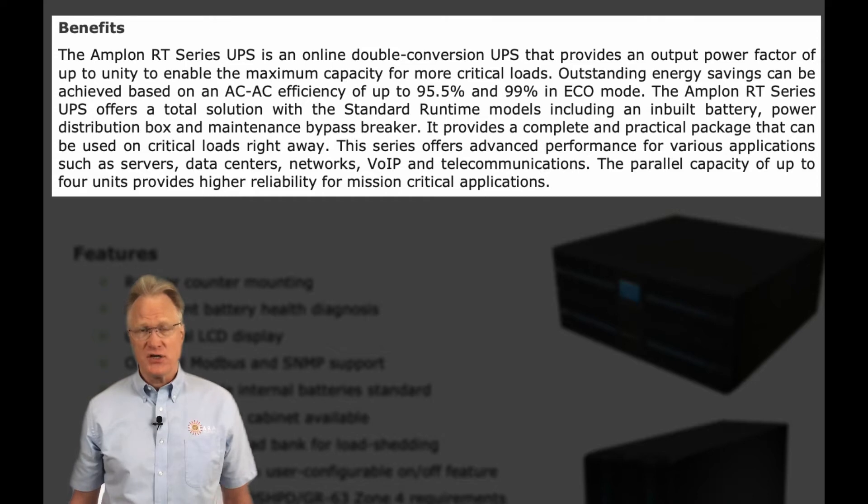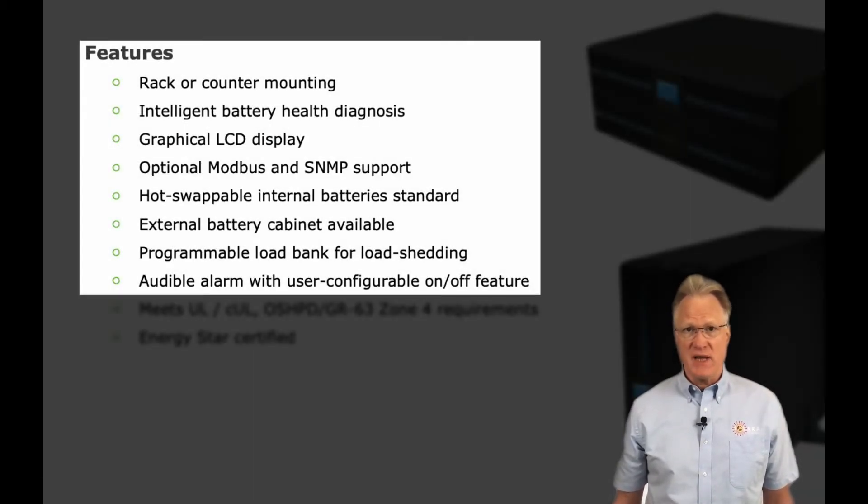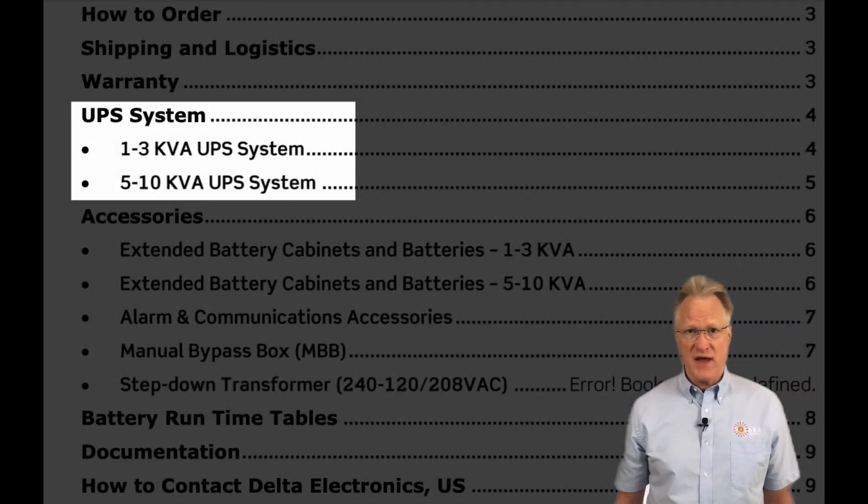Typical applications include servers, data centers, networks, and voice-over-IP phone systems. The hot-swappable battery feature means you can install additional battery cabinets or service internal batteries while the UPS is still in service. There's even a smart slot for optional Modbus or SNMP interface cards. Units can be rack or counter-mounted, have intelligent battery diagnostics, graphical LCD displays, programmable load shedding features, and user-configurable audible alarms.